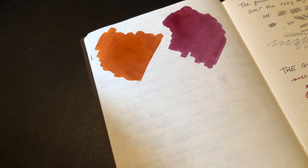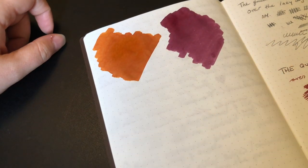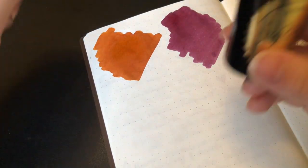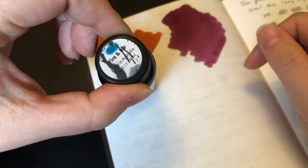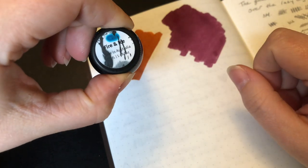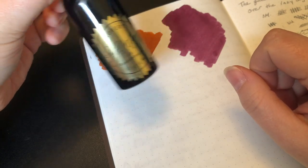I usually always have these five inked up in something. I really, really enjoy those two. Something to completely divert from both of those warm tones is something very cool — so cold. It's fire and ice. The label has definitely seen a better day, but this is Robert Oster Fire and Ice.